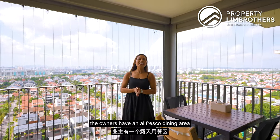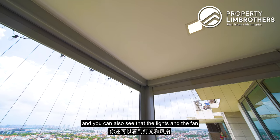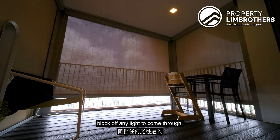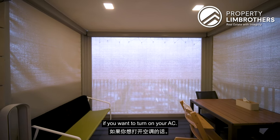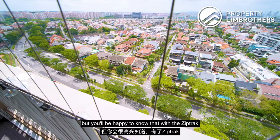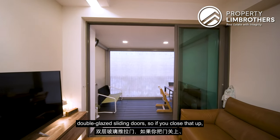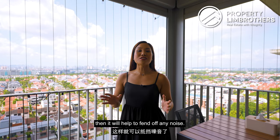In the balcony area, the owners have an alfresco dining area, and the lights and fan have already been installed. If you want more privacy, there is a zip track which can seal off dust, block light, and keep the space enclosed if you want to turn on the AC. Some of you might be concerned about noise from Yio Chu Kang Road, but the zip track adds some noise buffer, and the unit is fitted with a double-glazed sliding door to fend off any noise.